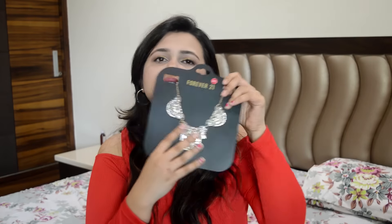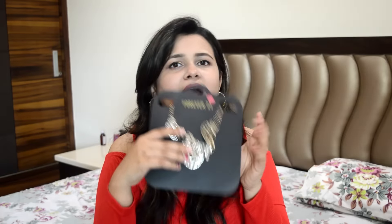The next thing is this neckpiece I got from Forever 21. I visited Forever 21 in DLF Mall and it's a crazy place to shop — so reasonable, and they had a discount going on. I got it for 500 bucks. I can easily pair it with any dress because it doesn't have any color — it's a neutral neckpiece you can wear with any color, any dress, any jeans or top. Absolutely anything.